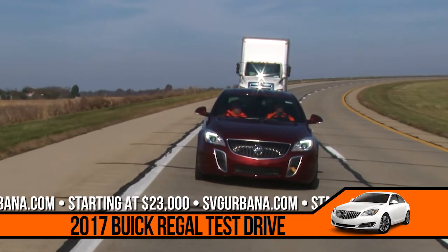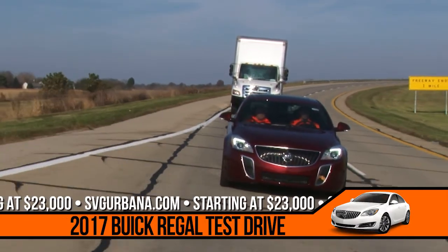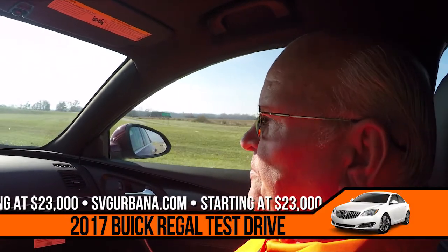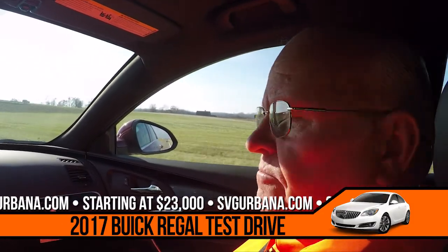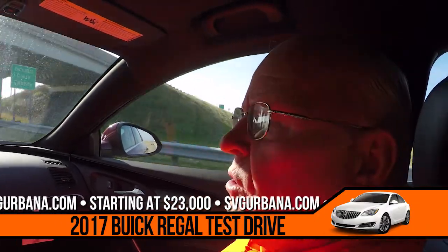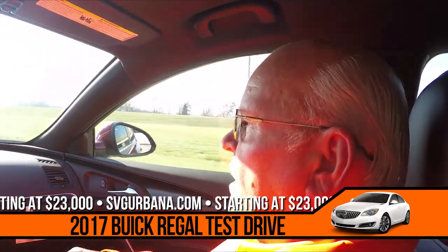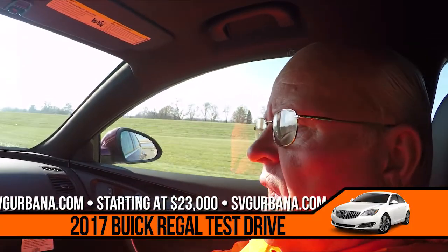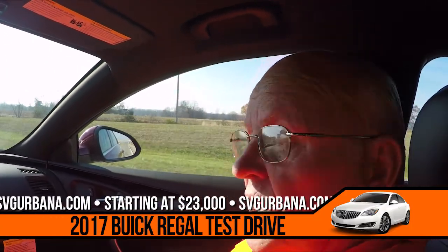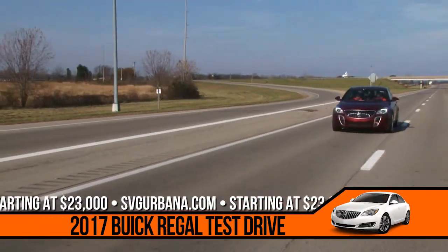With XM radio, you have 140 channels — that should be plenty enough for entertainment. And on Sirius XM, you have no advertising. So if you start at point A and get to point B, which is 500 miles away, you will not hear one commercial.